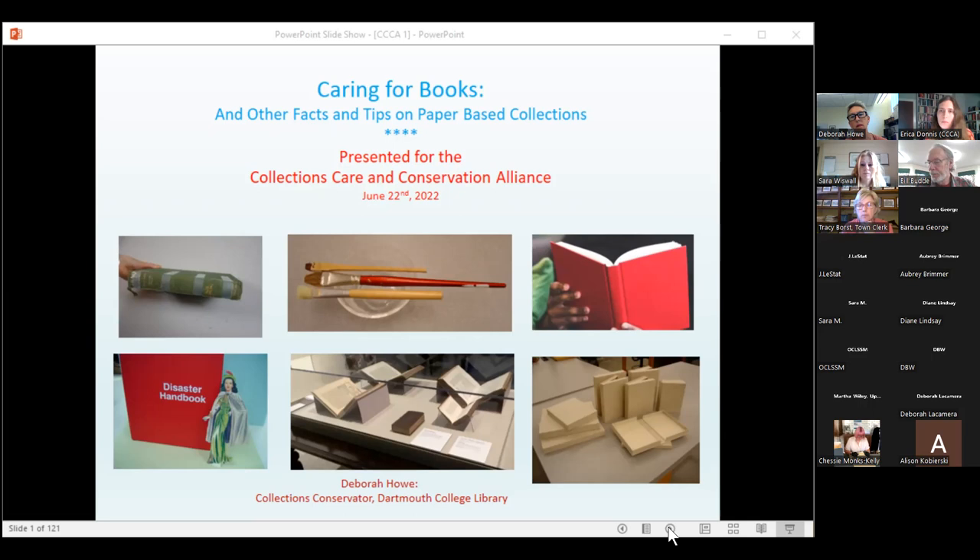We are a membership organization, and I'll be dropping the link to our main website page as well as our membership page. We welcome you to consider joining after today's session. Presenting 'Caring for Books' today is Deborah Howe, who is a collections conservator at Dartmouth and a member of our organization in the professional affiliate category.